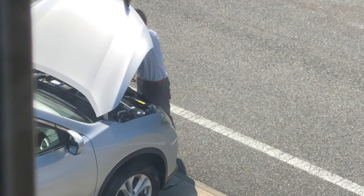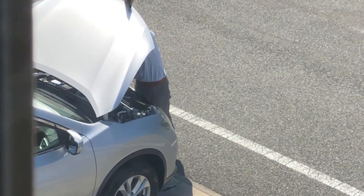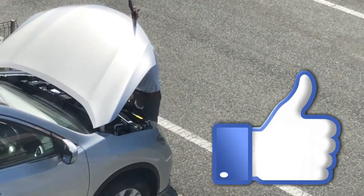And that's how it's done. Thanks for watching. Like and subscribe to my channel. Bye.